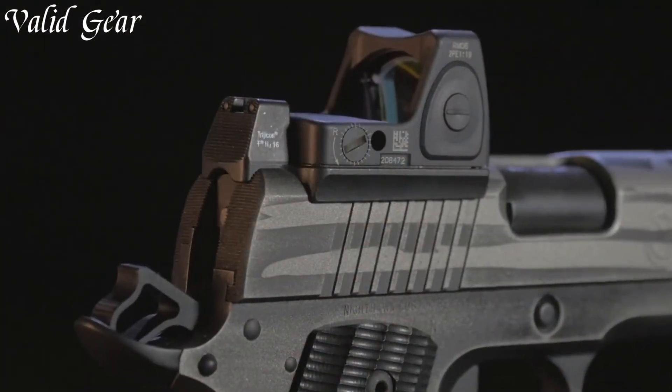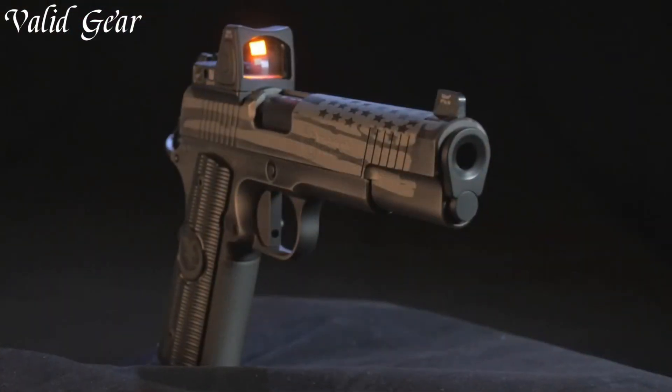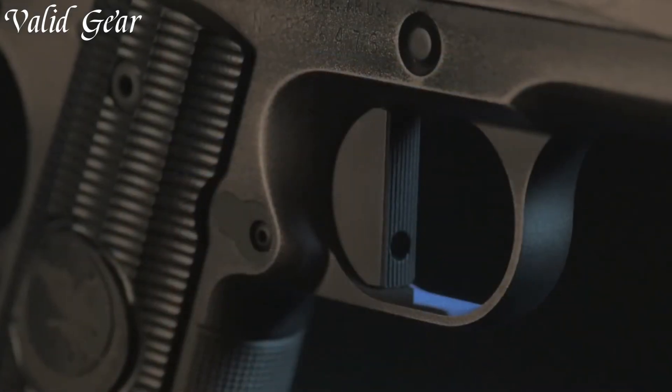The Shadowhawk RMR boasts a slide cut designed to accommodate a red dot sight, elevating accuracy and target acquisition to new heights. The match-grade barrel and meticulously-tuned trigger ensure outstanding performance.